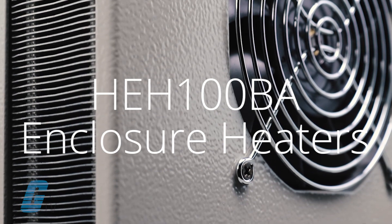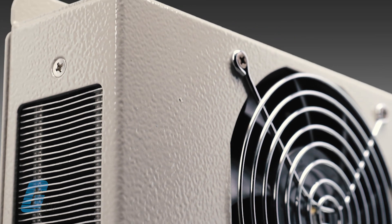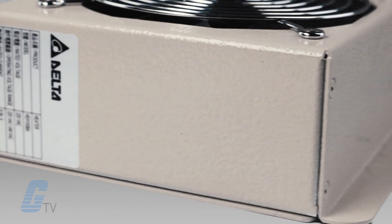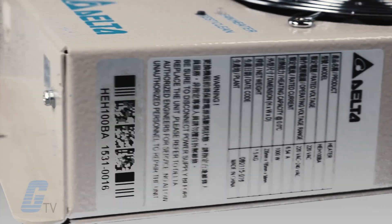Delta Products HEH-100BA enclosure heater provides reliable and efficient thermal protection for electronics and controls in low temperature environments. Delta heaters use a positive temperature coefficient heating element, which allows for increased safety as well as reduced operating cost.